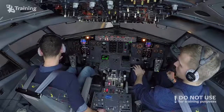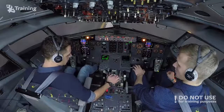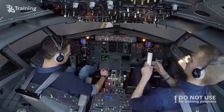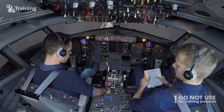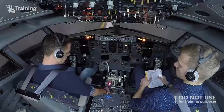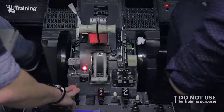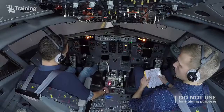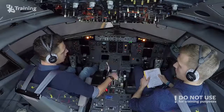Cabin crew at stations. Okay, I'll perform engine fire memory items — you prepare the evacuation checklist. We still have fire indication.